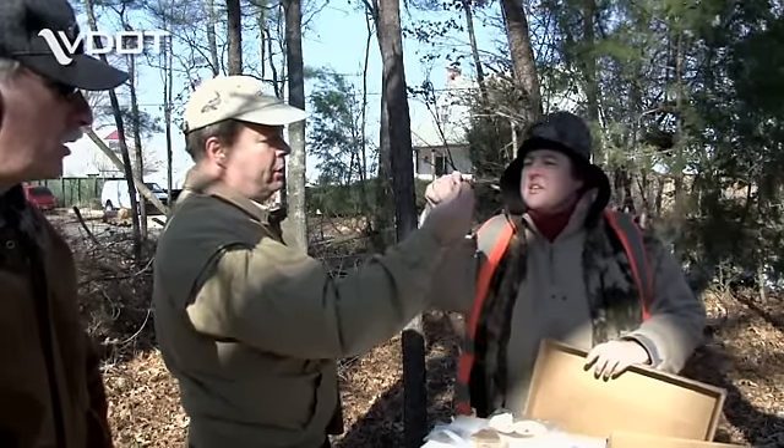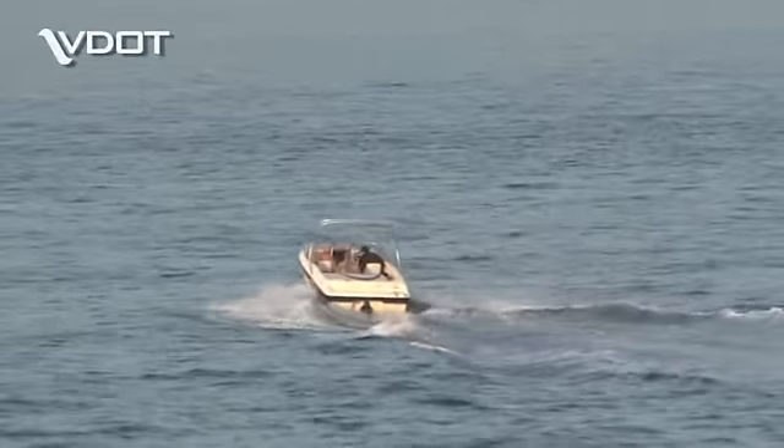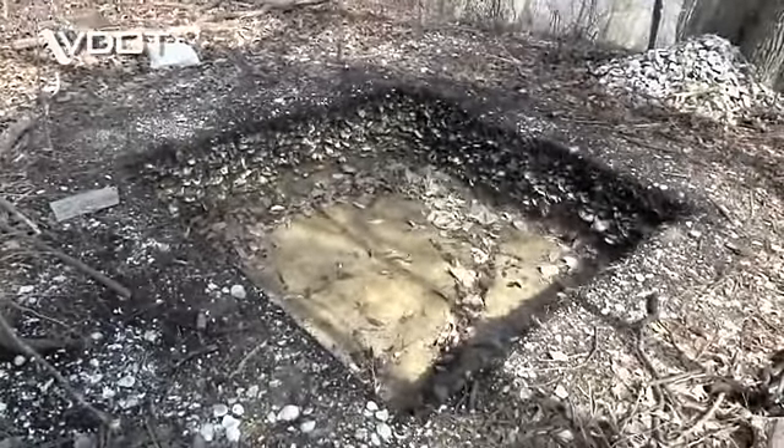This discovery reminds us just how long people have enjoyed the bounty of Virginia's waters. Who would have known this bridge crossing a creek into Colonial Beach would become an archaeological discovery that spans centuries.